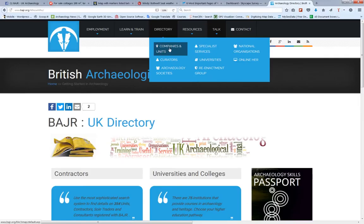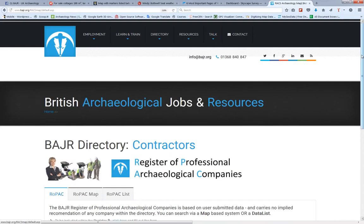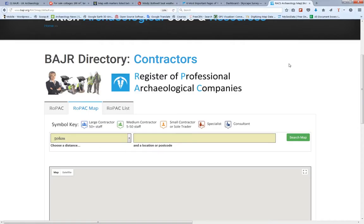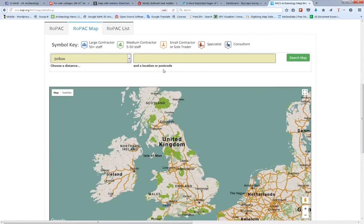We've got far too much time on our hands, so I try and keep an up-to-date list of everything. The directory of contractors is really quite useful — it's map-based, where you can put in a place. Let's go to Edinburgh and have a look at every contractor within 50 kilometres of Edinburgh.